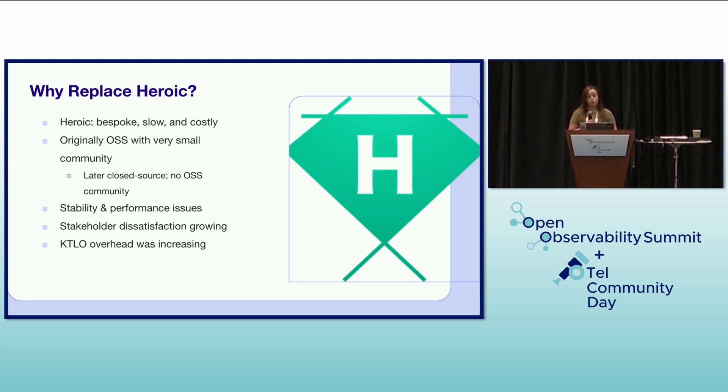Initially it was open source, but it later became closed source, which led to a very small community and limited external support. We experienced increasing stability and performance issues, which led to growing dissatisfaction among our stakeholders. Furthermore, the KTLO overhead for Heroic was constantly increasing, consuming valuable engineering resources from my team.